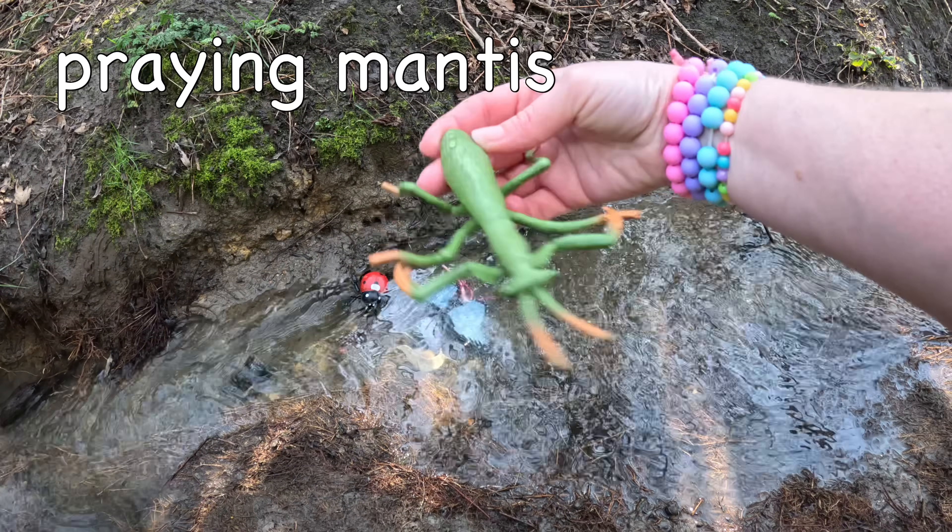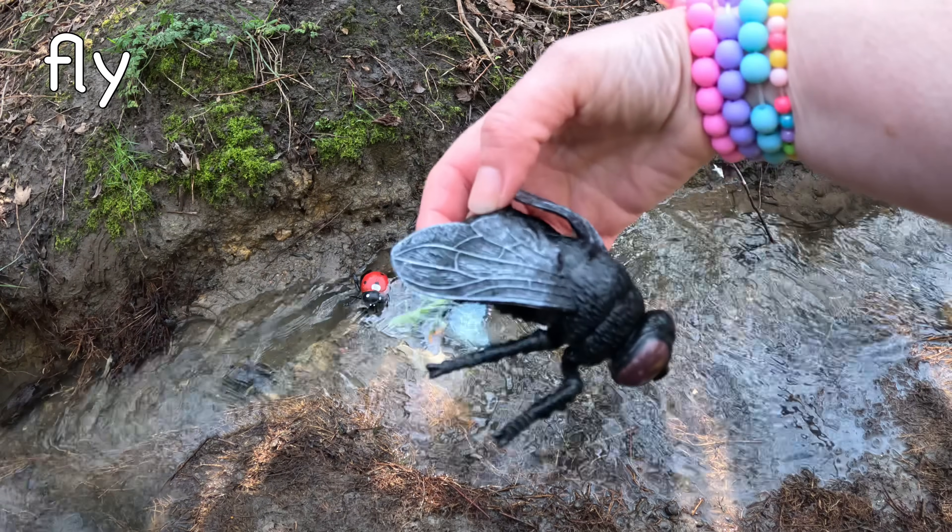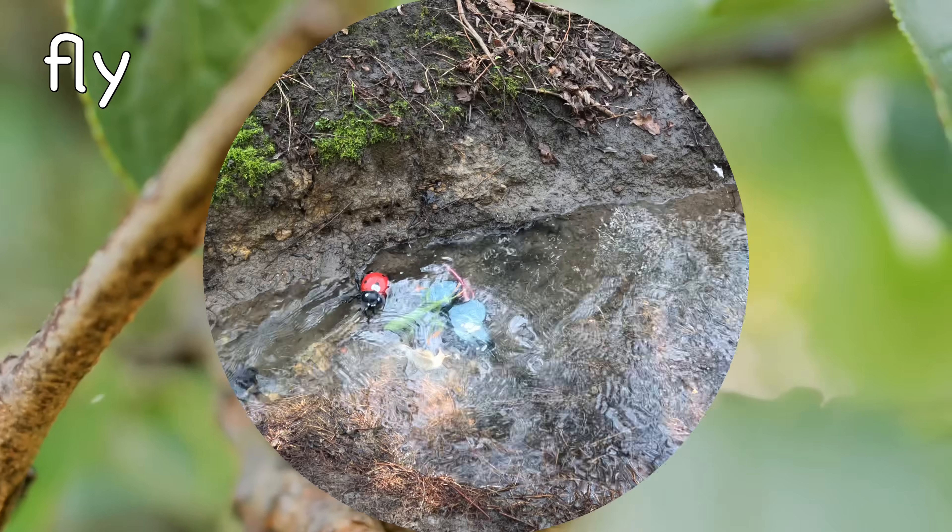Praying mantis. Praying mantises only have one ear, which is on their belly! Fly. House flies live for between 15 to 30 days!